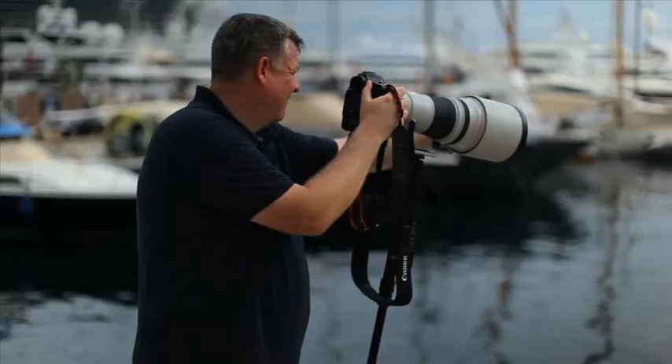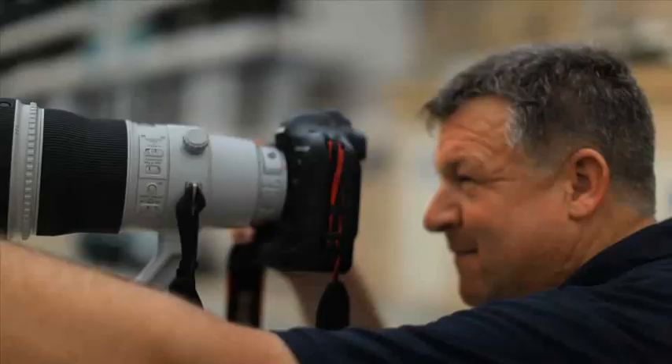The EOS 1DX is capable of recording full HD movies with a wide range of controls including audio and compression options, making it the ideal tool for the creative filmmaker.